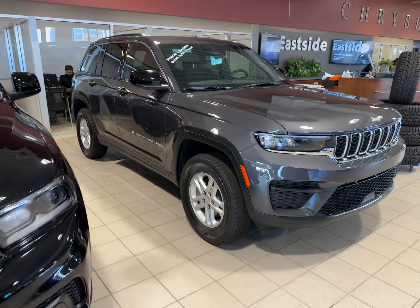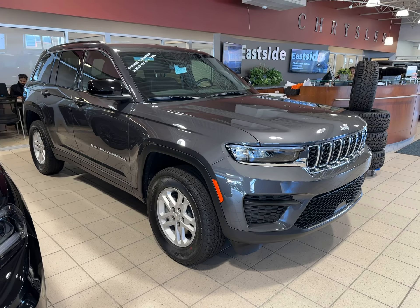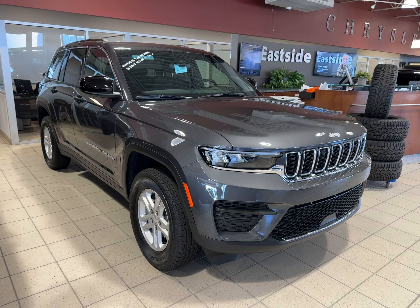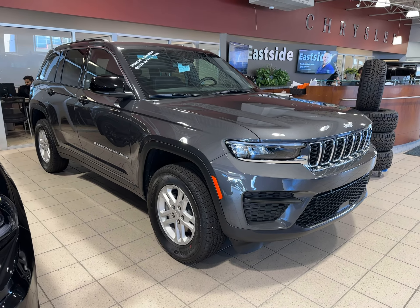That gives you a quick look at the brand new 2024 Grand Cherokee Laredo in Granite Crystal. Super well loaded for a Laredo — heated seats, heated steering wheel, CarPlay, adaptive cruise control, very well equipped at a great price. If you have any questions don't hesitate to call me at 780-721-7733. Thanks for watching.